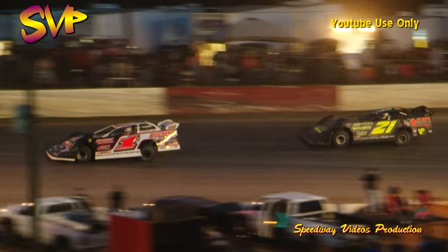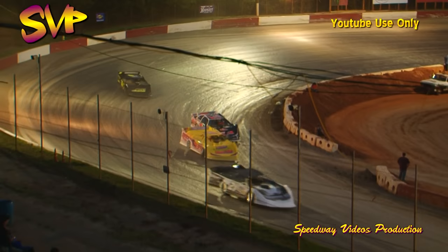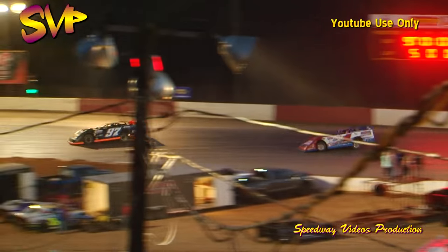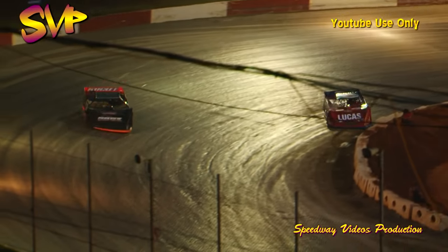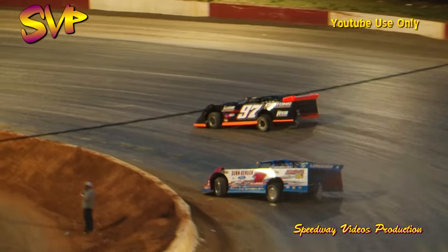Chilton working the middle while Pearson using his trademark basement bottom riding line. The halfway signal is out — five down, five to go in super late model qualifying heat number one. Chilton continuing to lead the way, Pearson second, then quite a bit of distance back to third place running Jason Hyatt. He's got a comfortable margin on fourth place running Dillon Ames in the 77A machine.